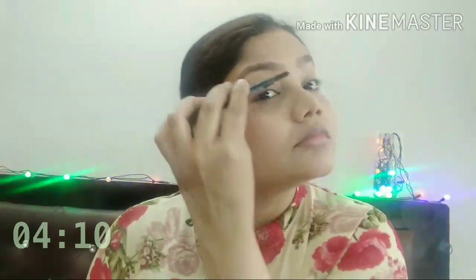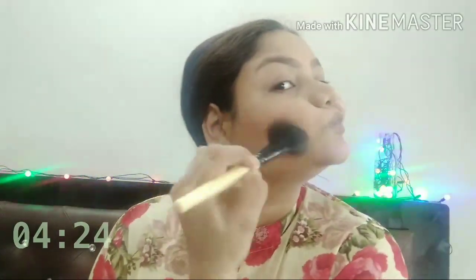Okay, let's quickly apply the contour. After that, blush time you guys — the pink blush from this palette.